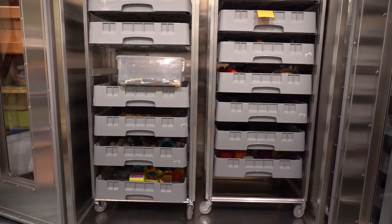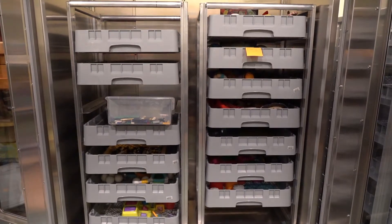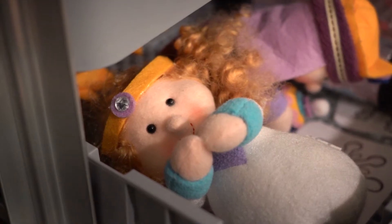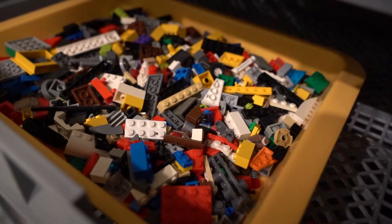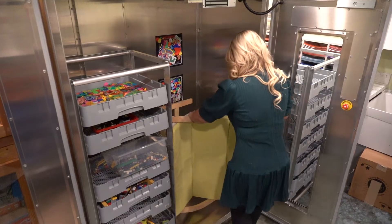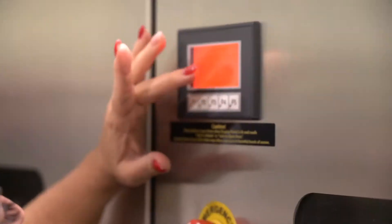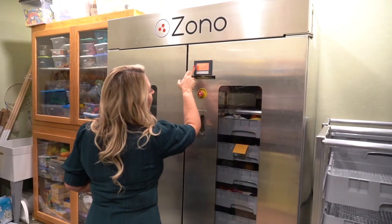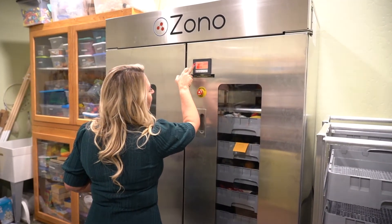It takes all of your toys and soft items, large items, rugs, stuffed animals, and things that may be harder to sanitize, and sanitizes them safely and efficiently within 30 minutes. The Zono machine is the ultimate disinfecting and sanitizing cabinet ideal for child care and educational facilities because it kills 99.9% of common viruses.